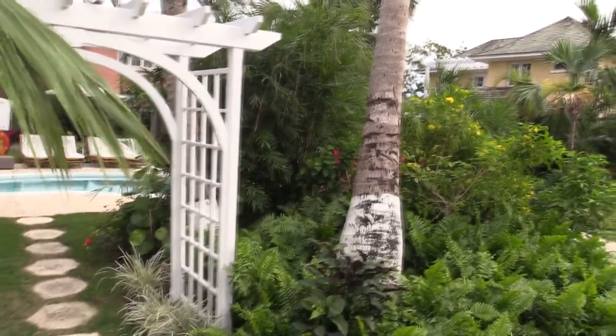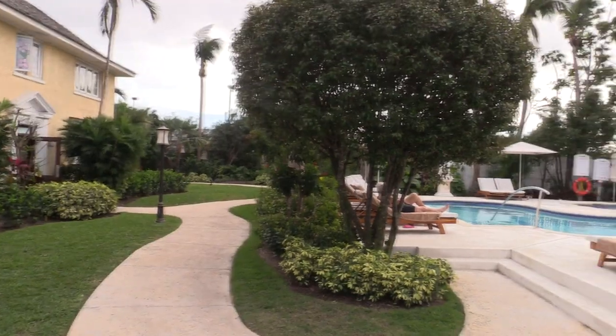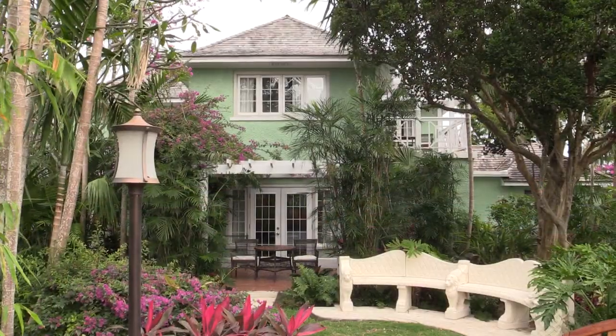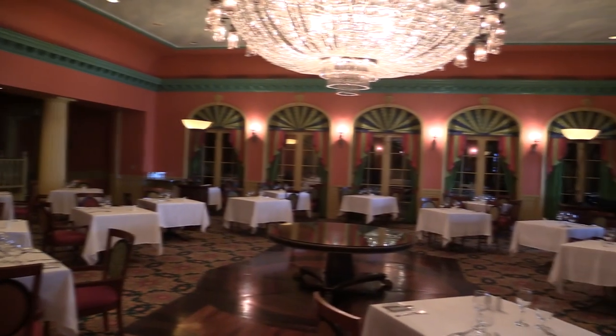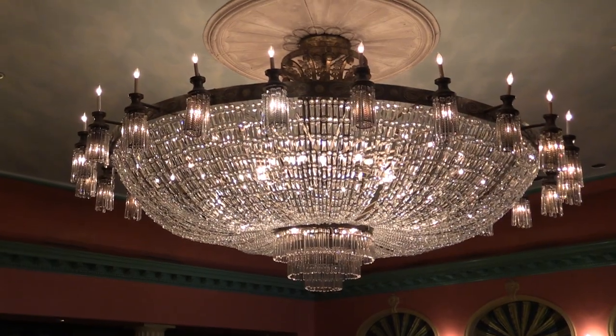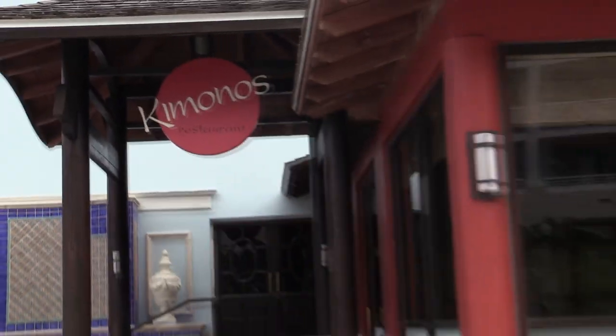There are also 10 gourmet restaurants on property. Recently Cricketer's Pub has been remodeled and has a new game room, and also Gordon's on the Pier, which is a restaurant that used to be just for guests with butler accommodations, is now open to all guests.